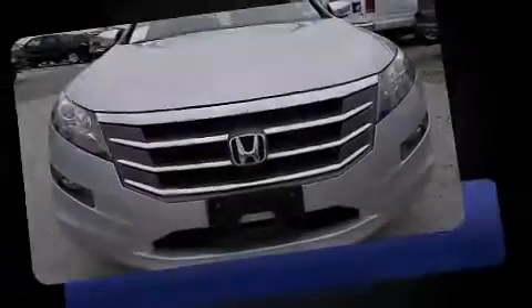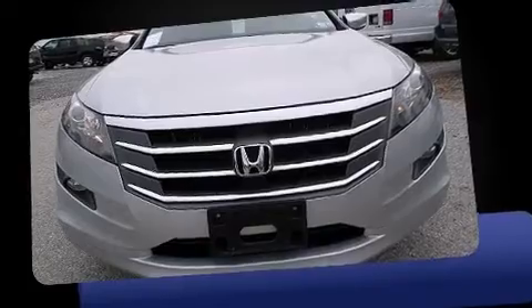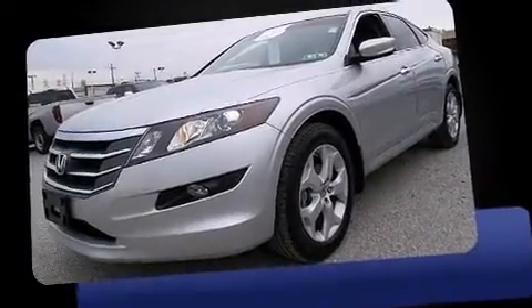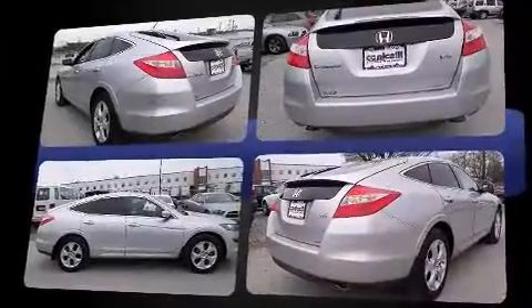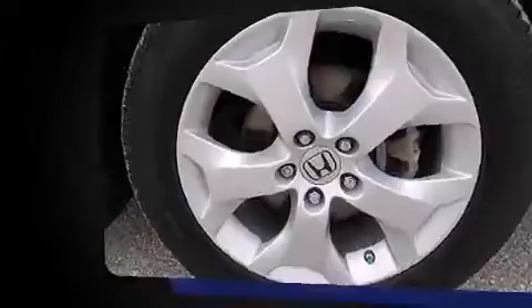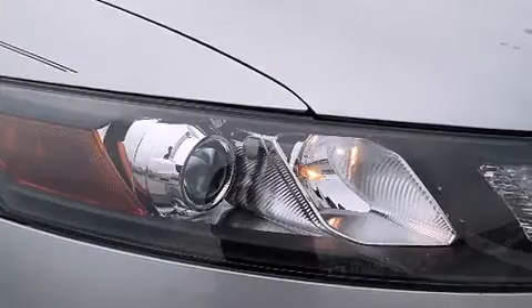Sensibility and practicality defined the 2012 Honda Crosstour. With less than 30,000 miles on the odometer, this four-door sport utility vehicle prioritizes comfort, safety, and convenience. It features an automatic transmission, four-wheel drive, and a 3.5-liter six-cylinder engine.